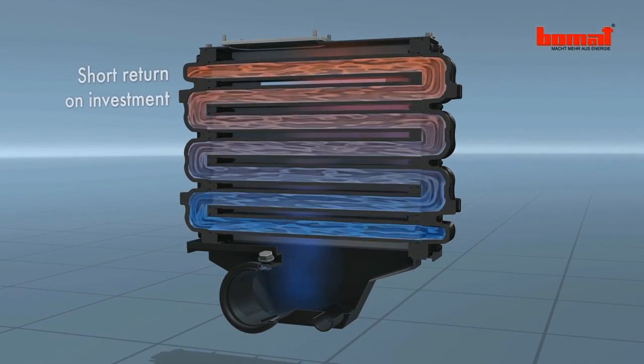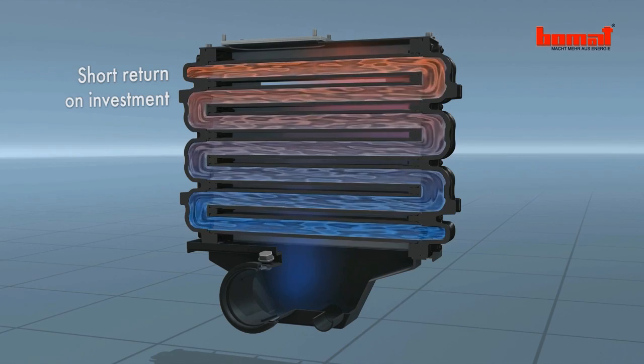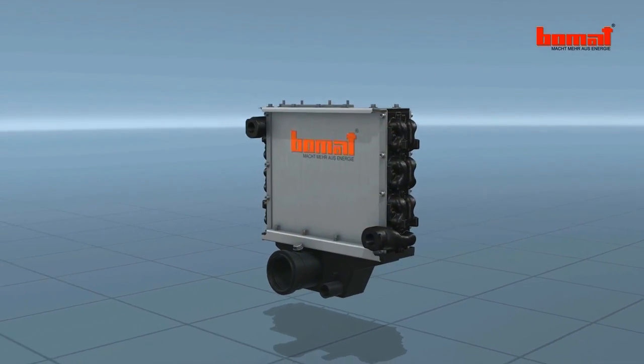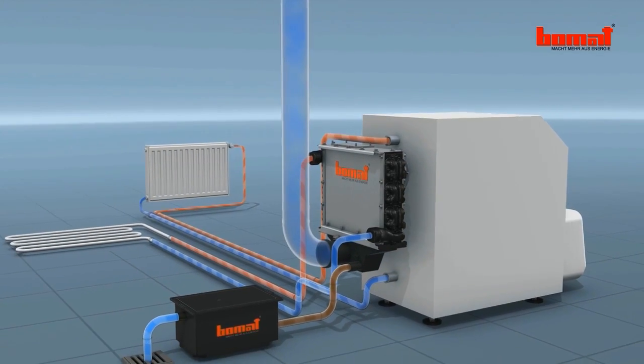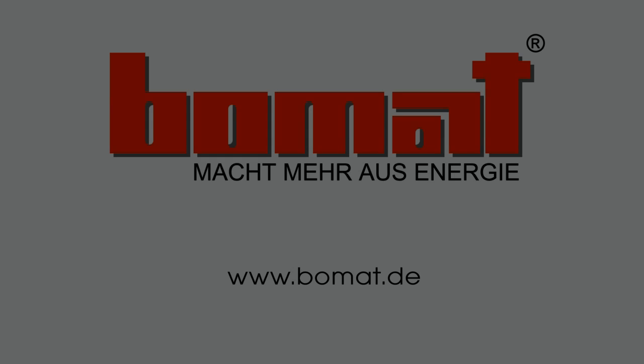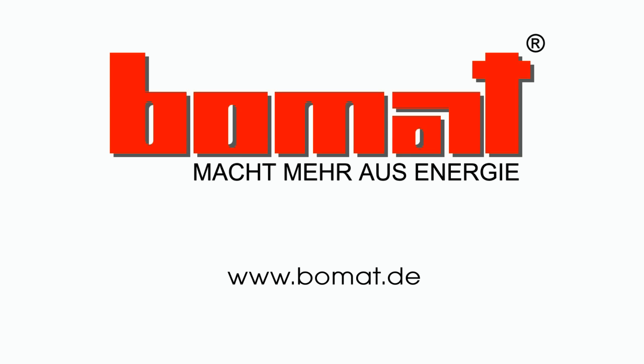Heat recovery from the combustion gases can also be achieved by Bomart's dual circuit condensing system. Condensation below the water vapor dew point saves valuable energy and drastically reduces the emission of acid rain.